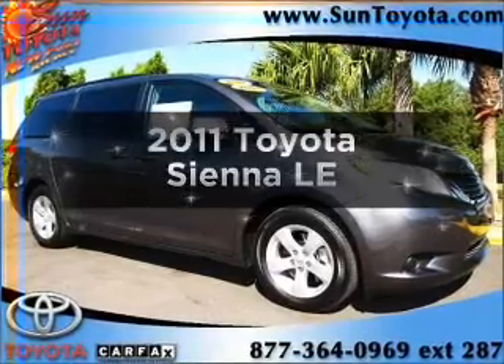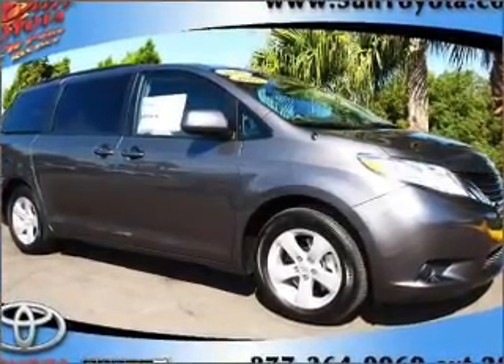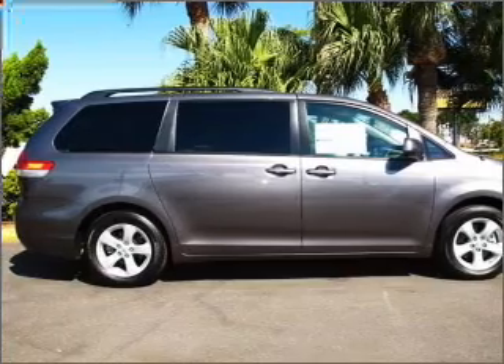Introducing the 2011 Toyota Sienna. This is the set of wheels you've been looking for. With a solid six-cylinder engine connected to a smooth shifting six-speed automatic transmission, premium wheels give a more luxurious look.